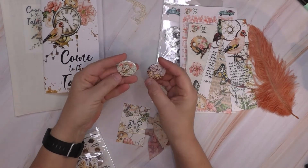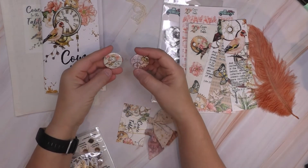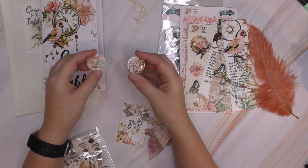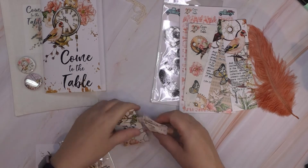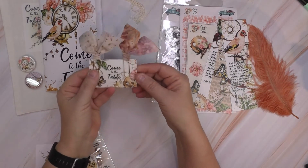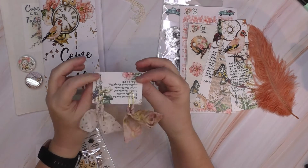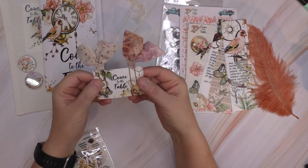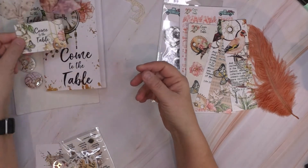We also got these adorable flares — little pins. Super cute. I'm addicted to paper clips. This one is a little fabric piece; I need to figure out how they do that. It can't be that hard. I don't have any fabric, but super cute. Got two of those.